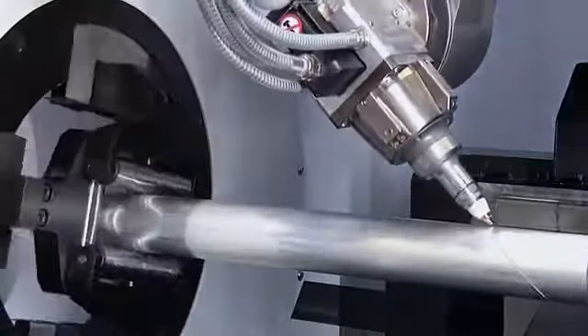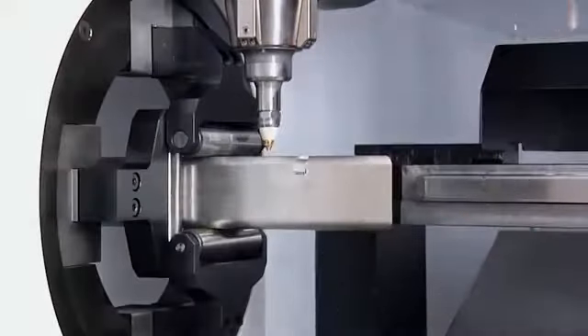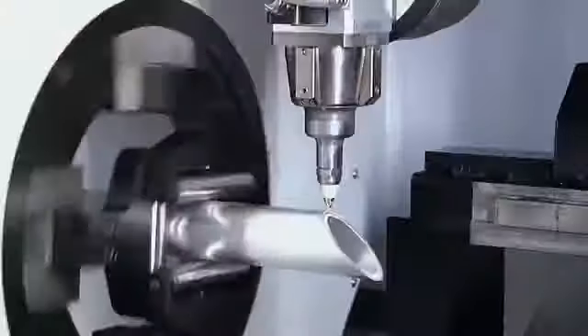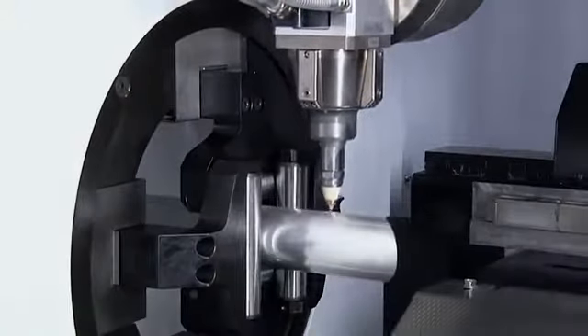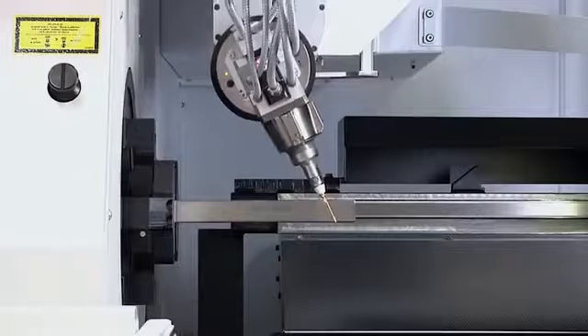The machine is equipped with an intelligent system in order to produce profiles more quickly, even with complex geometries. In addition, the machine is designed in such a way that a single cutting head can cut materials of different types and thicknesses.